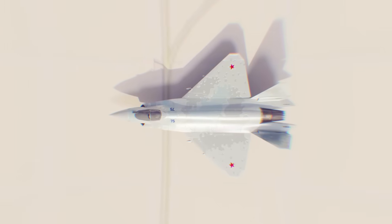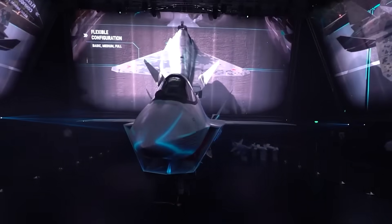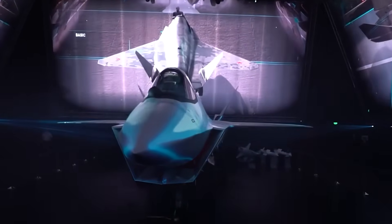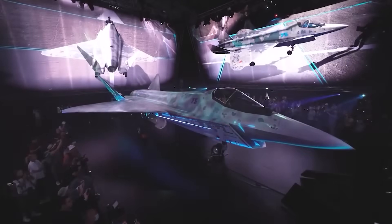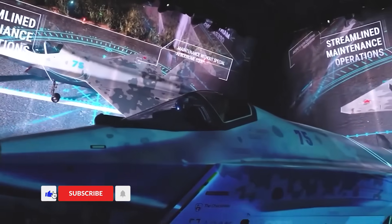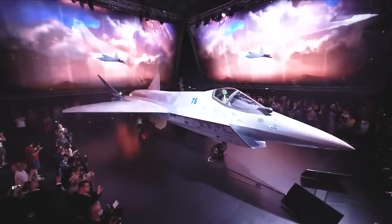Could the Checkmate get lasers? Maybe in a gimmick role. But the real laser jet, if it ever takes off, will be bigger, stealthier, and slower — built for one mission: turning the next war in the skies into a war of light. Welcome to Military Power. Today, we're breaking down Russia's rumored laser aircraft, how it could fly, why it matters, and whether the future belongs to missiles or to beams of light.